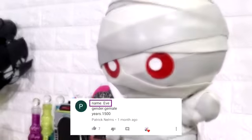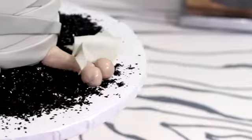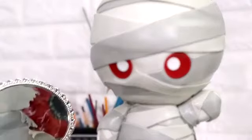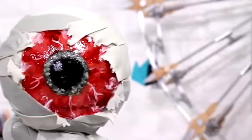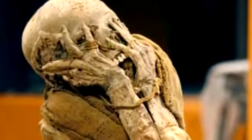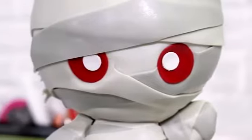Hey guys, so today we're going to be creating Eve the mummy cake. There are only a few things that we know about Eve the mummy. The first is that she is the eighth wonder of the world. The second is that her eye is considered the ninth wonder of the world. And she's also the tenth cutest mummy to have ever existed. Actually, maybe she's like the first because all the other ones are disgusting looking. I love this cake. I love the character that we created. So let's get started.